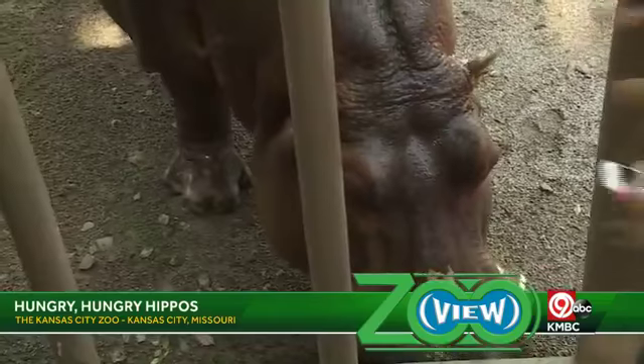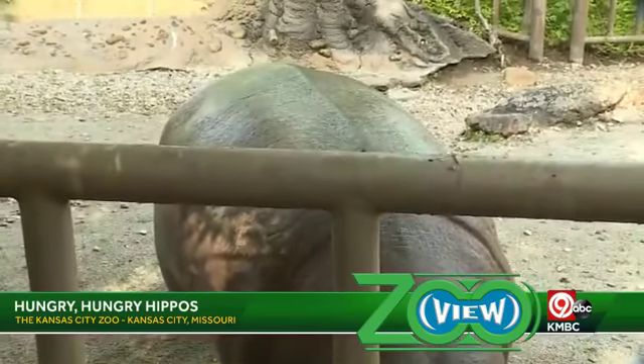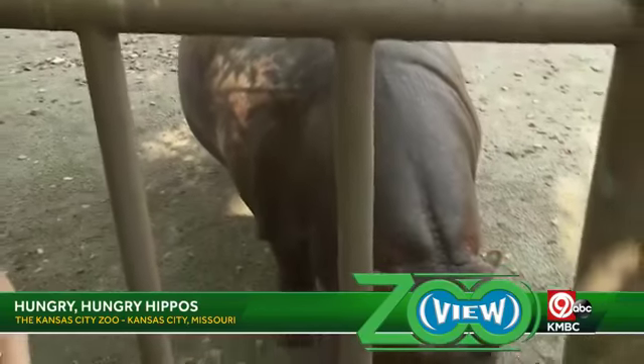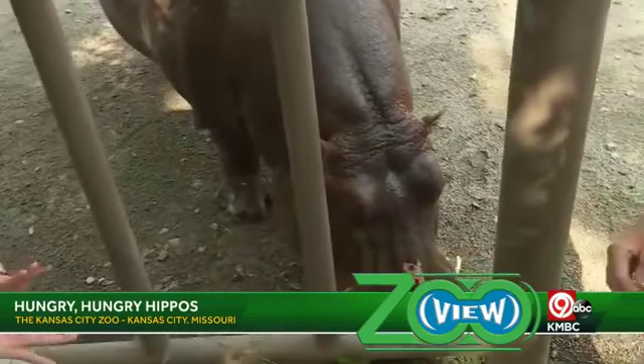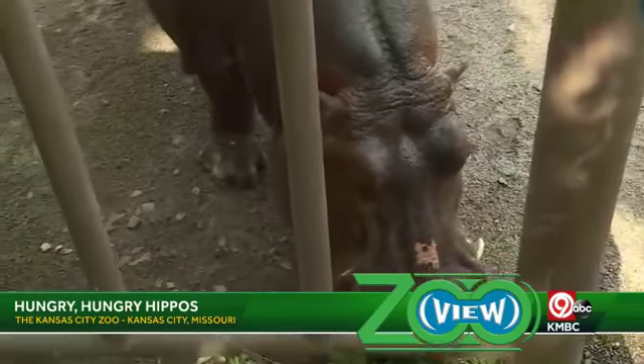So other than the fruit, what do hippos eat? I mean she's huge — you would think she has to eat a lot in a day. She is a strict herbivore. They feed at dusk, so they'll leave the water around dusk, travel up to about five to six miles, and they eat about 150 pounds of different types of grasses every day.